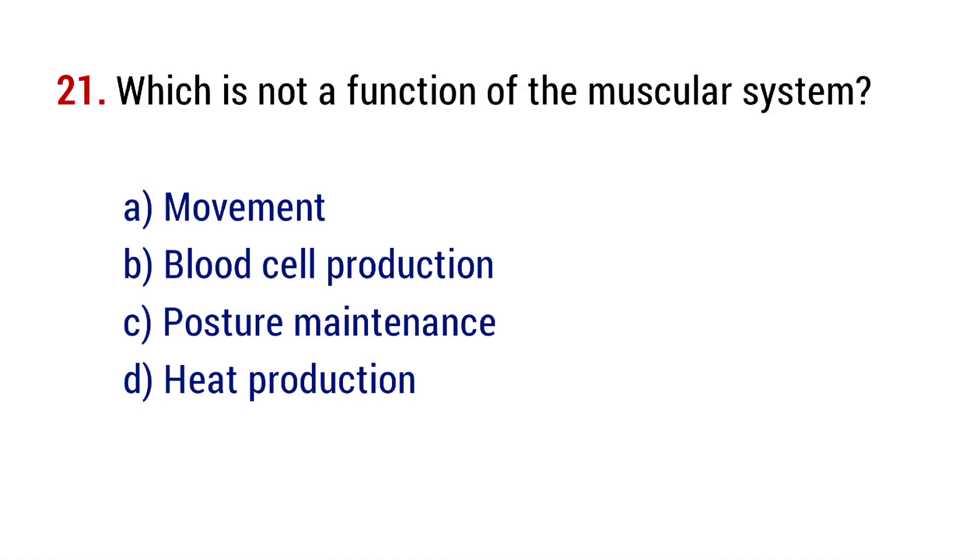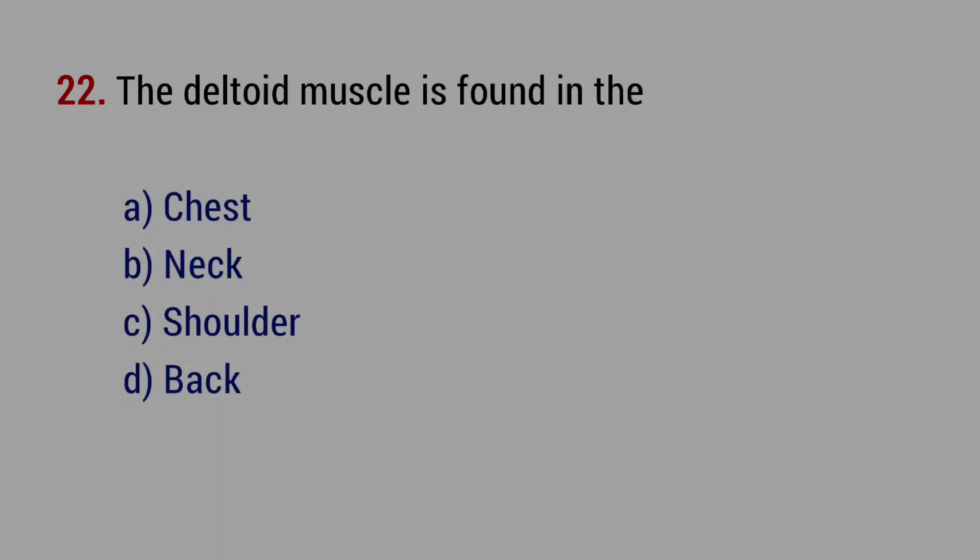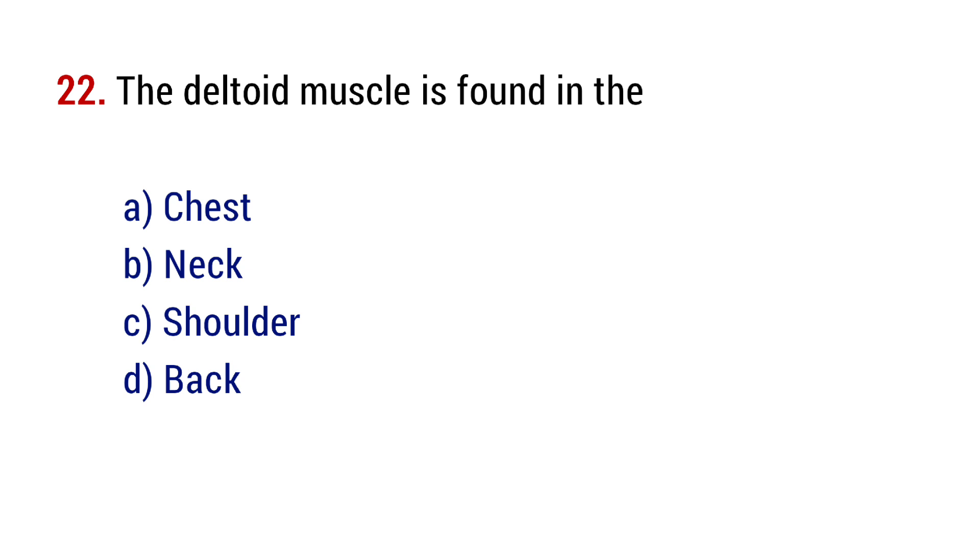Question number 21. Which is not a function of the muscular system? The right answer is option B, blood cell production. Question number 22. The deltoid muscle is found in the? The right answer is option C, shoulder.